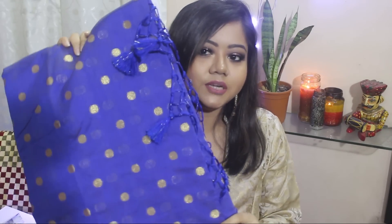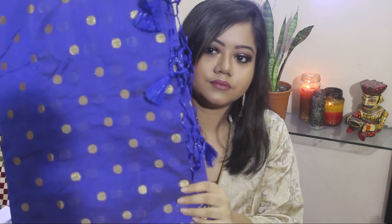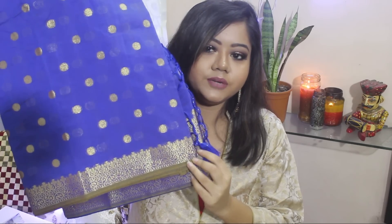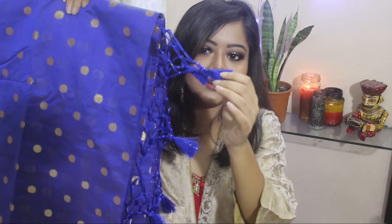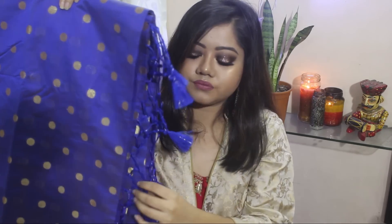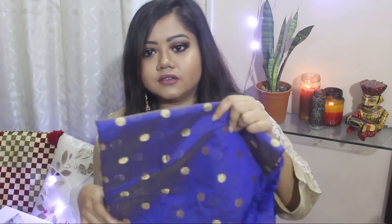Next I got this really pretty saree. It's a very pretty blue colour with a golden border and golden booties all over. It also has tassels on the pallu. This is a very simple saree but will look very elegant. I really like this colour — I don't have anything in this colour. It's a very unusual shade of blue and I absolutely love it.